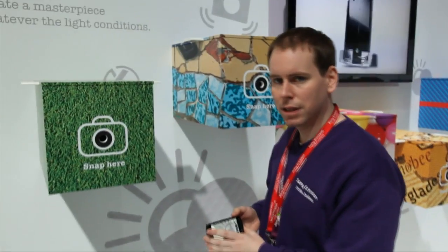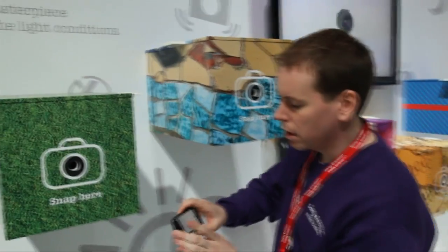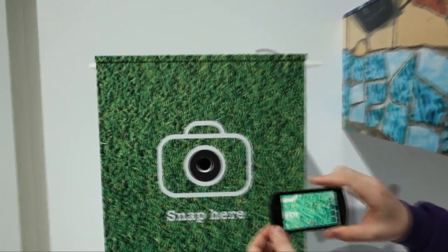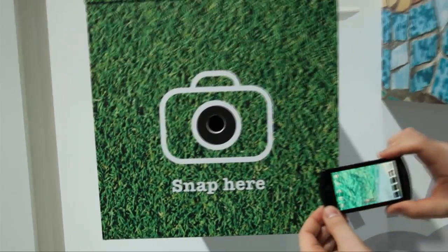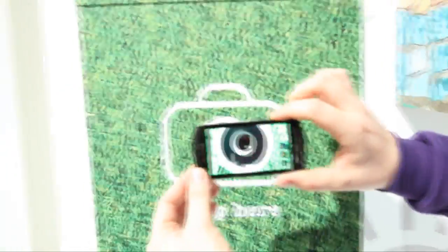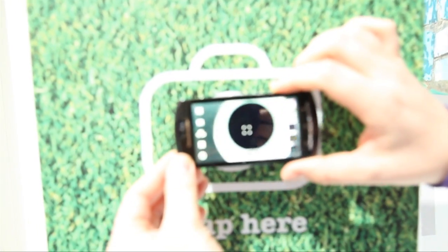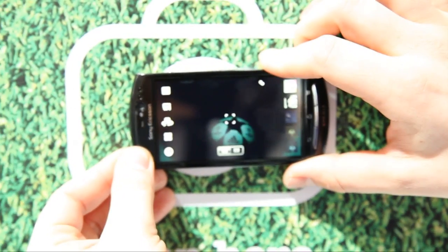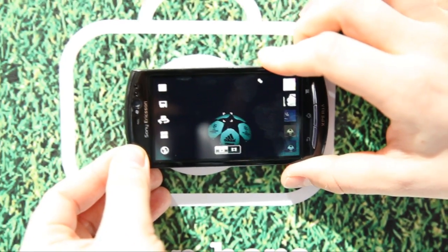It's a very light sensitive technology. We have a demonstration here — a box which is very dark inside — and I would like to show you what happens when we put one of these new handsets against it. You can clearly see actually what's inside the box, although it's extremely low light in there.